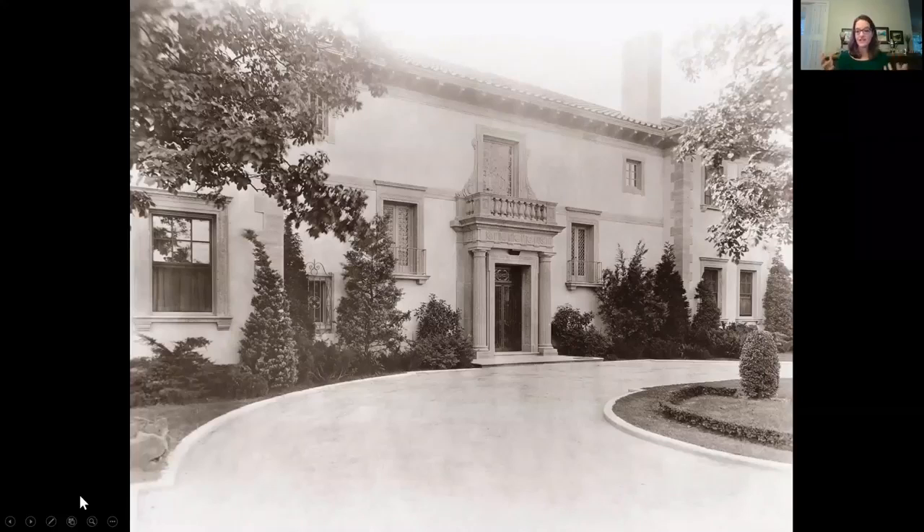Here is the front of Villa Philbrook, probably around 1927 to 1930. The Phillips family lived at Villa Philbrook from 1927 until 1938, when they gave their home to Tulsa's first art museum, and we opened to the public in 1939.